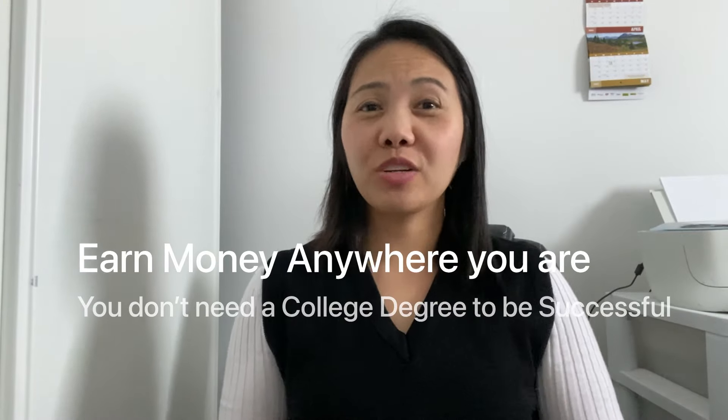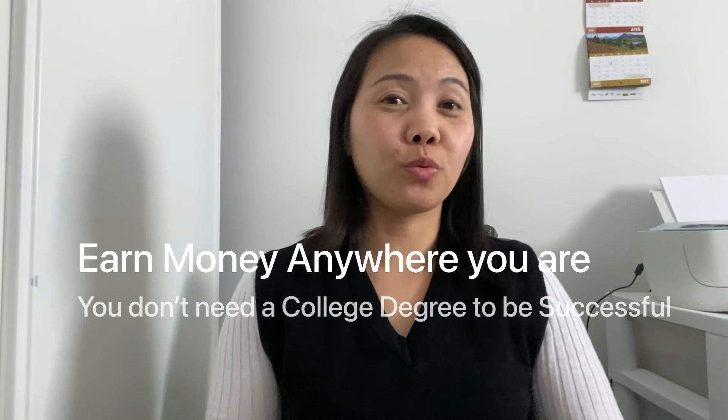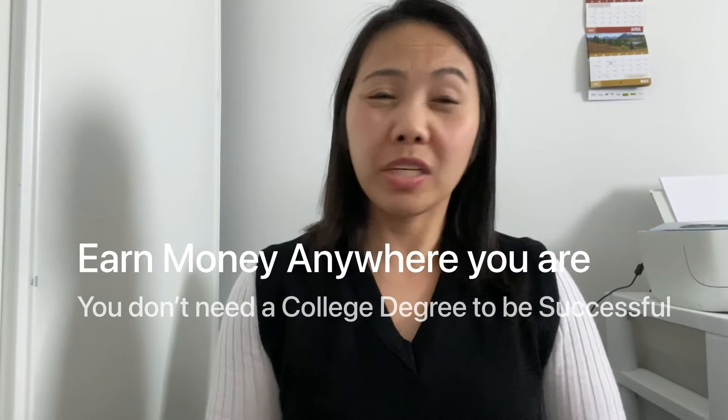Are you looking for an online business that you can run even if you're working, you're at home, or even if you're on vacation?